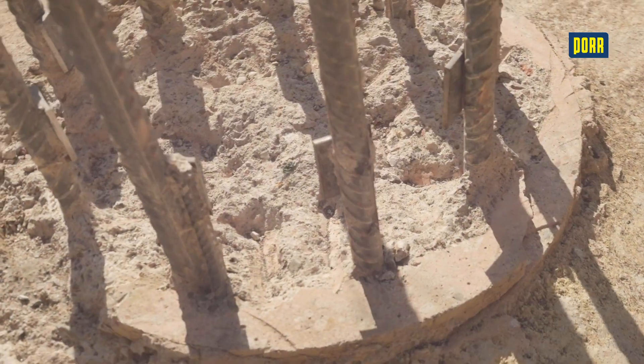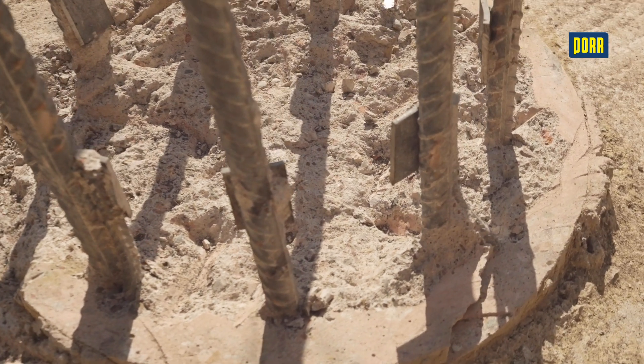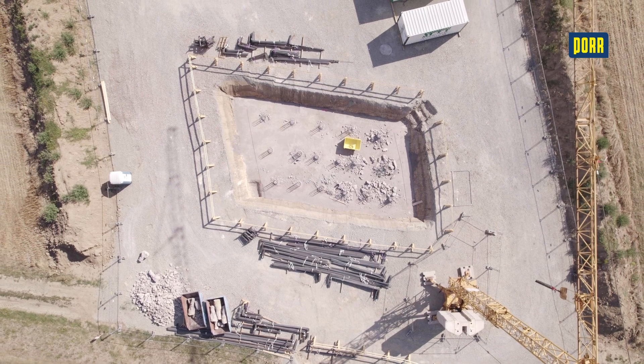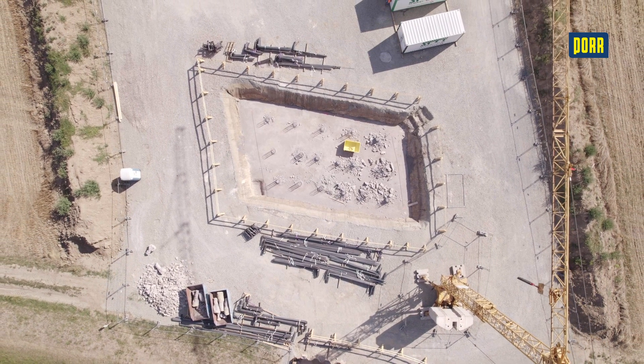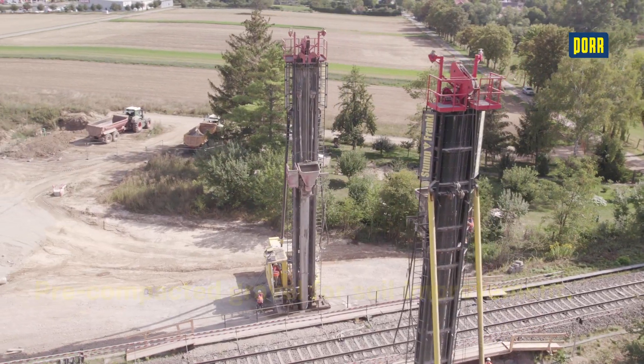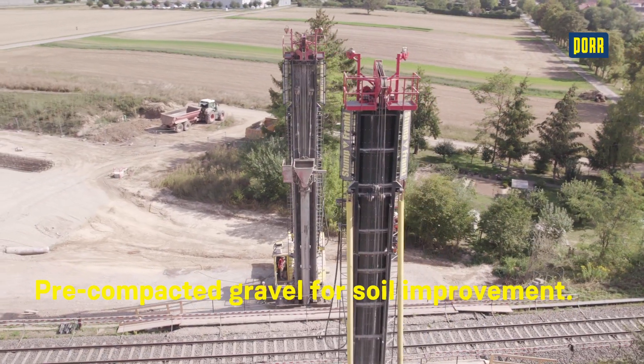The pile heads are capped after excavation and placement of a concrete binding. Capping the pile heads exposes the reinforcement connection for the base slab. If the surrounding soil does not offer sufficient load-bearing capacity at the planned insertion depth, pre-compacted gravel can be used to improve the soil before constructing the pile base.